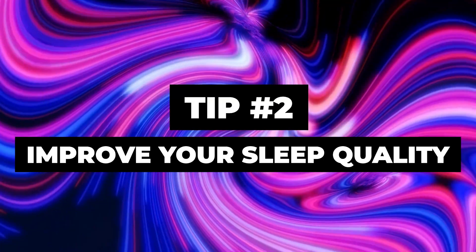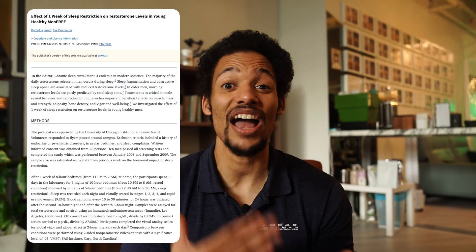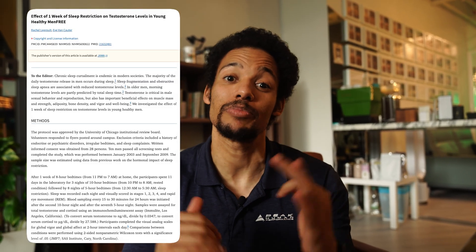Tip number two: improve your sleep quality. Sleep is one of the most underrated tools for muscle growth. Studies show that cutting sleep down to just five hours per night for one week can reduce testosterone by 10 to 15%. Lower testosterone means slower recovery, reduced strength gains, and a harder time holding onto muscle while dieting.